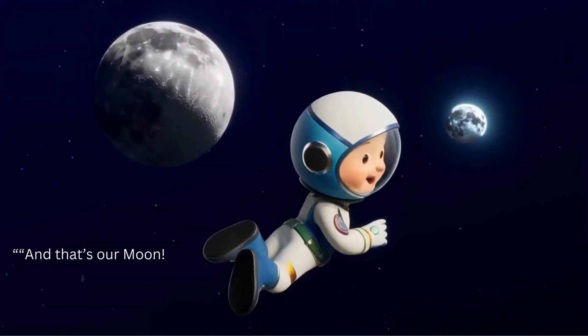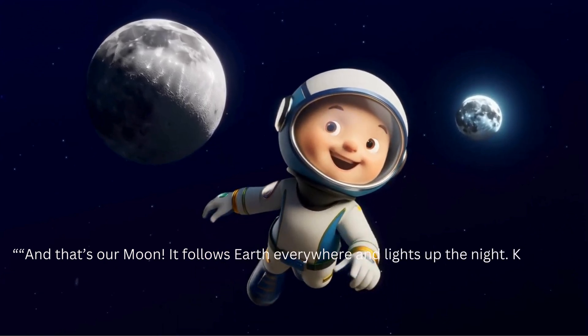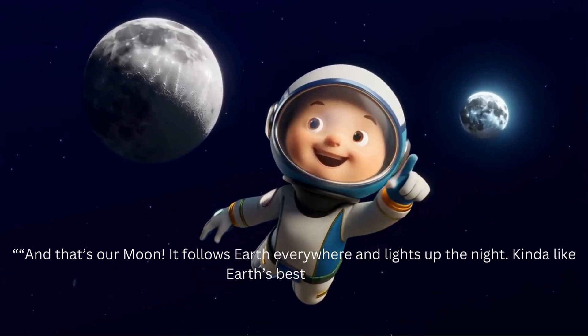That's the moon. It follows Earth everywhere and lights up the night — kinda like Earth's best buddy!